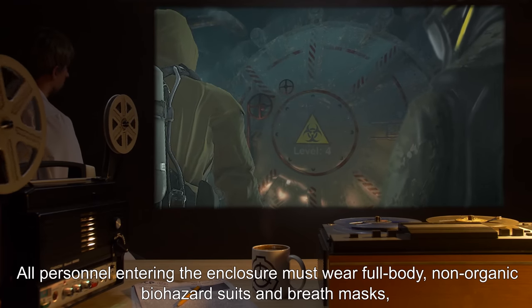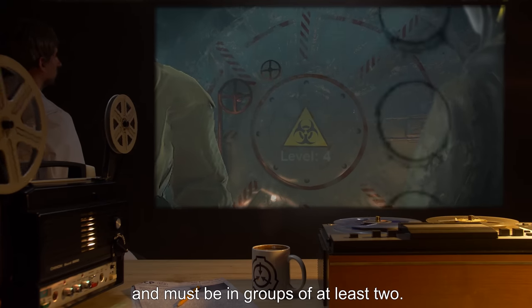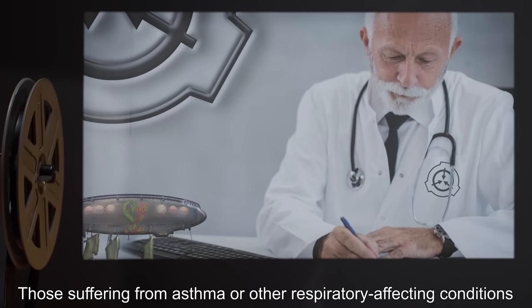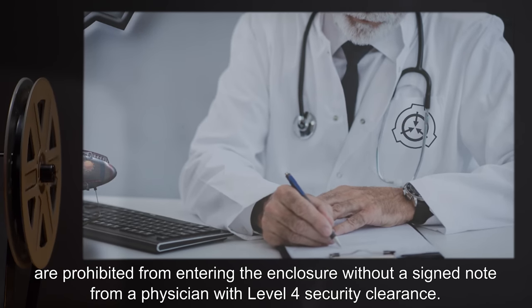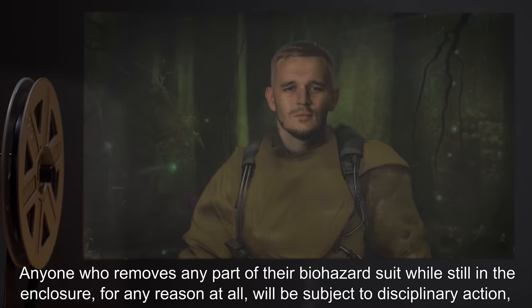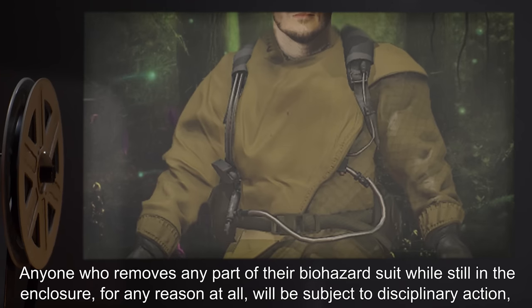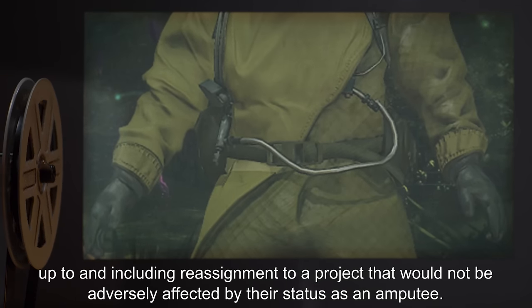All personnel entering the enclosure must wear full-body non-organic biohazard suits and breath masks and must be in groups of at least two. No personnel are to enter the enclosure if they have open wounds or sores anywhere on their body. Those suffering from asthma or other respiratory-affecting conditions are prohibited from entering without a signed note from a physician with level 4 security clearance. As far as research indicates, SCP-811 cannot cause serious injury to anyone properly wearing their biohazard suit. Anyone who removes any part of their biohazard suit while still in the enclosure, for any reason at all, will be subject to disciplinary action, up to and including reassignment to a project that would not be adversely affected by their status as an amputee.